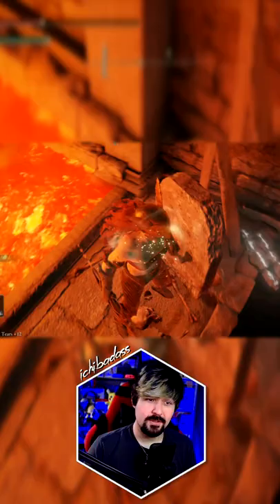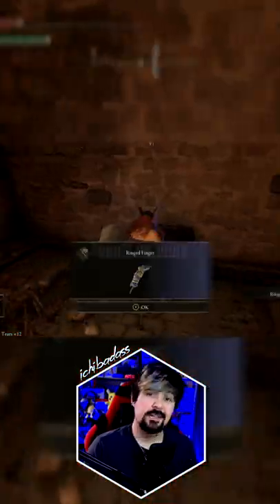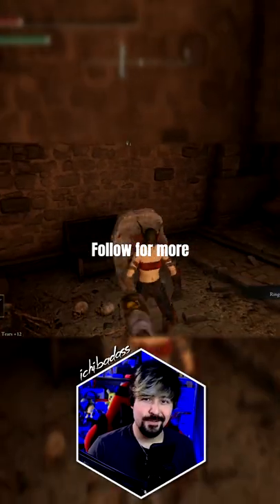Once you're down here, you're pretty much in the home stretch and the Ringed Finger is just straight across the lava in this room. Congratulations on finding your new Ringed Finger!